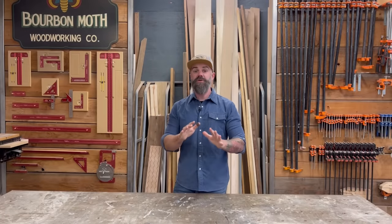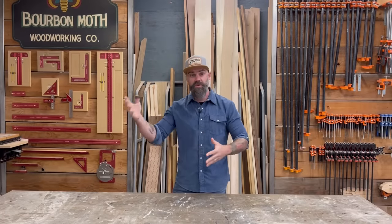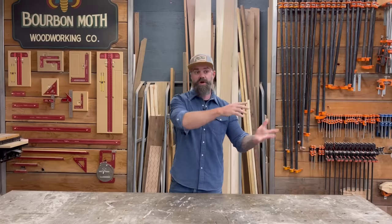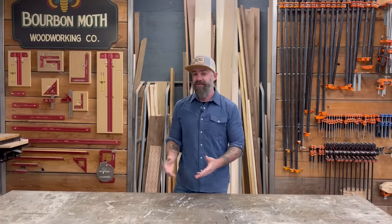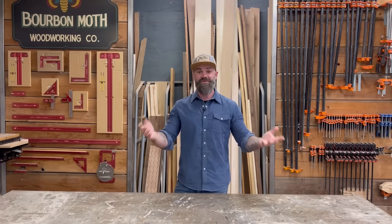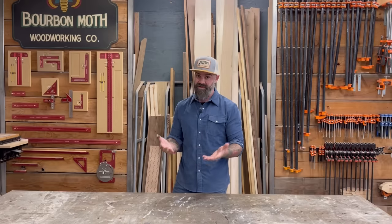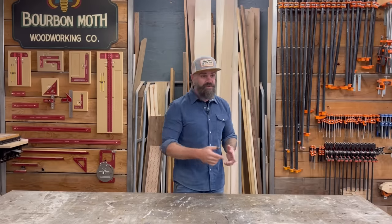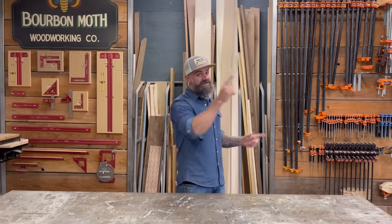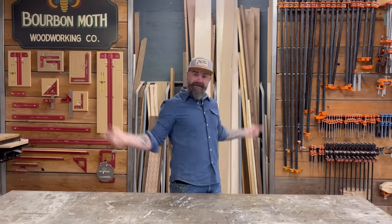You guys ask questions all the time in the comment section about the airstream, the cider, why we called it cider when it's really just apple juice, and so many different things. We thought we'd do a video and just answer all your questions. We're going to share some very big news that I'm very excited about - a huge announcement. Follow along, we're going to answer all your questions and give you updates. Don't stop watching because you'll miss the big announcement.